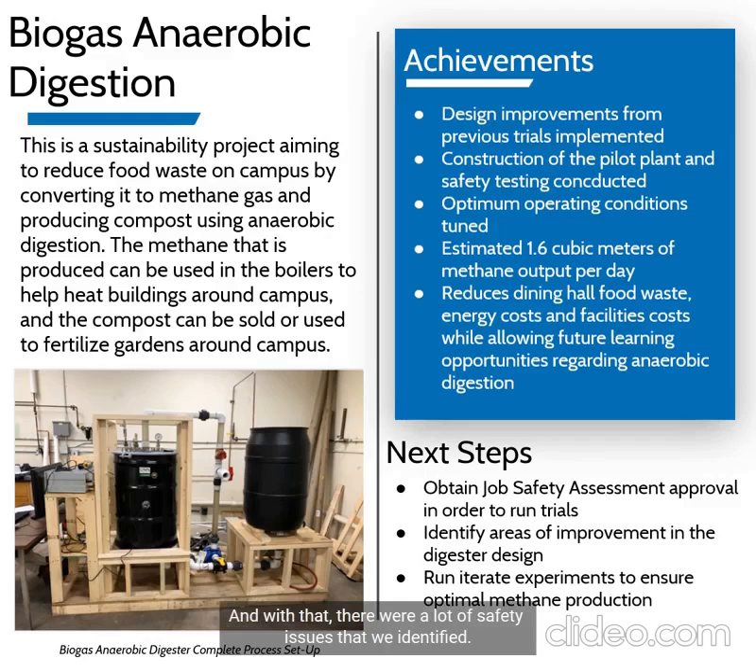There were also safety issues that we identified. We have gone through and reconstructed the pilot plant with those safety features in mind and tested those safety features to make sure that they work. We have also identified the optimum operating conditions to make sure the plant runs efficiently to produce 1.6 cubic meters of methane per day. The next steps are to get our job safety assessment approved in order to run trials, then run multiple trials to ensure our data looks good, and identify areas of improvement for our digester design.